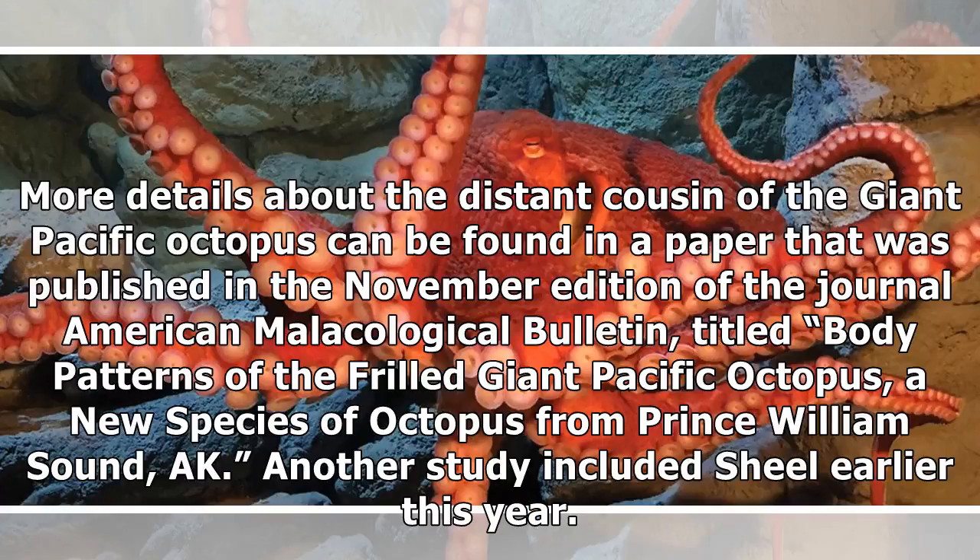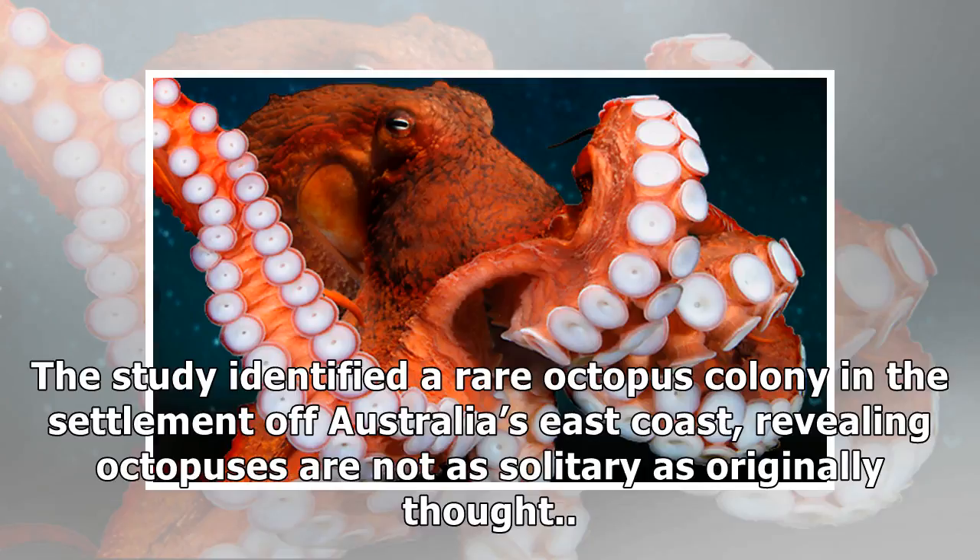More details about the distant cousin of the Giant Pacific Octopus can be found in a paper published in the November edition of the journal American Malacological Bulletin, titled 'Body Patterns of the Frilled Giant Pacific Octopus – A New Species of Octopus from Prince William Sound.' Another study by Scheel earlier this year identified a rare octopus colony off Australia's east coast, revealing that octopuses are not as solitary as originally thought.